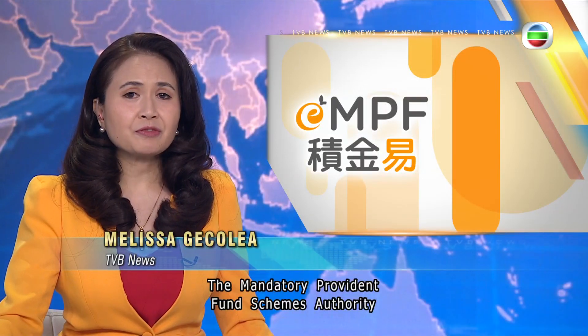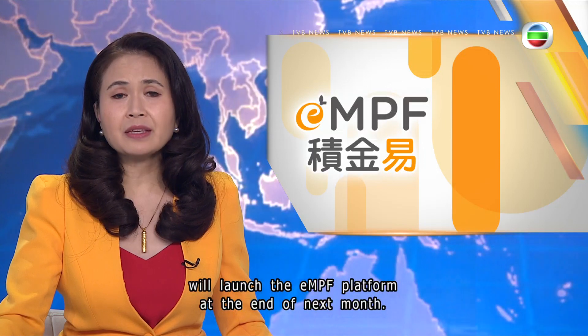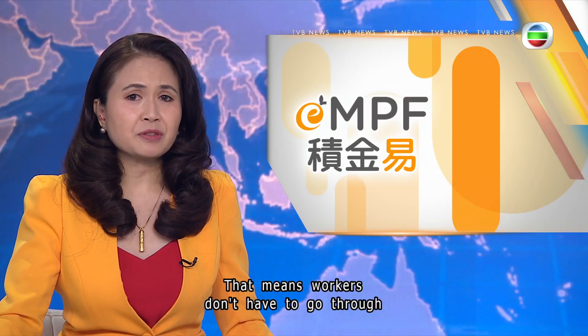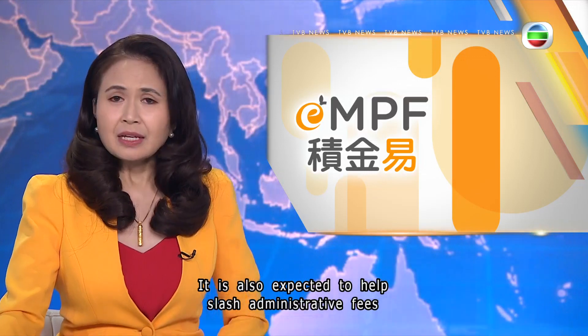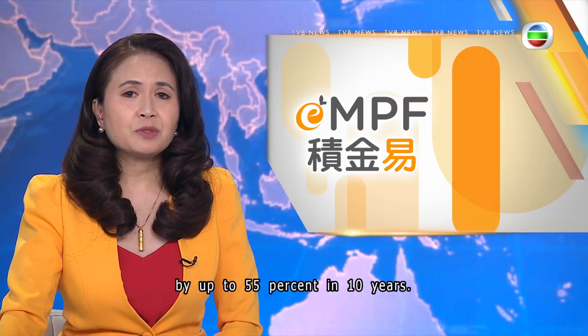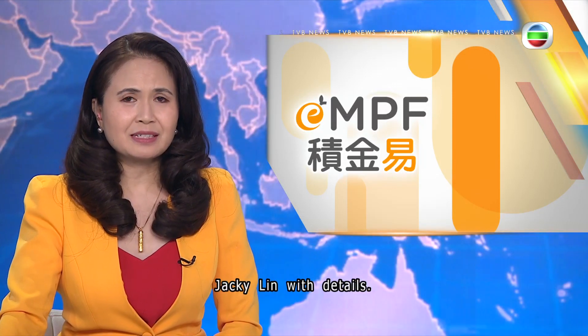The Mandatory Provident Fund Schemes Authority will launch the eMPF platform at the end of next month. That means workers don't have to go through different trustees for administrative tasks and can handle them all on one online platform. It is also expected to help slash administrative fees by up to 55 percent in 10 years. Jackie Lin with details.